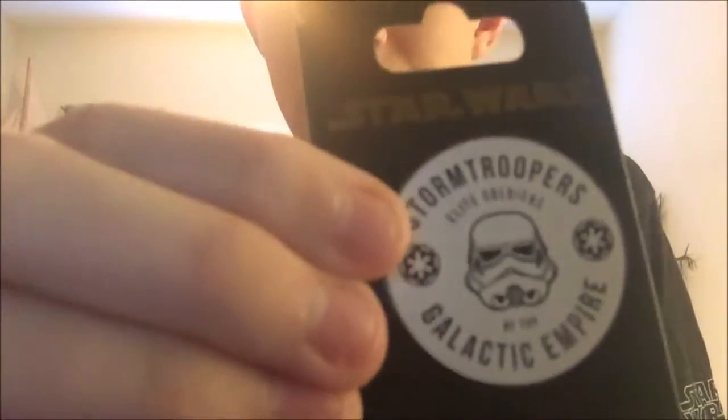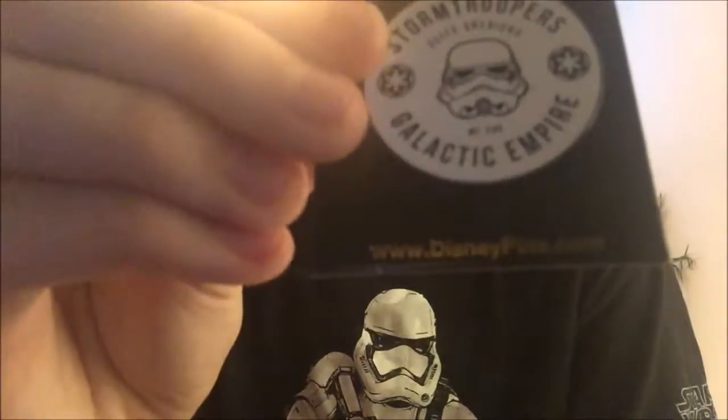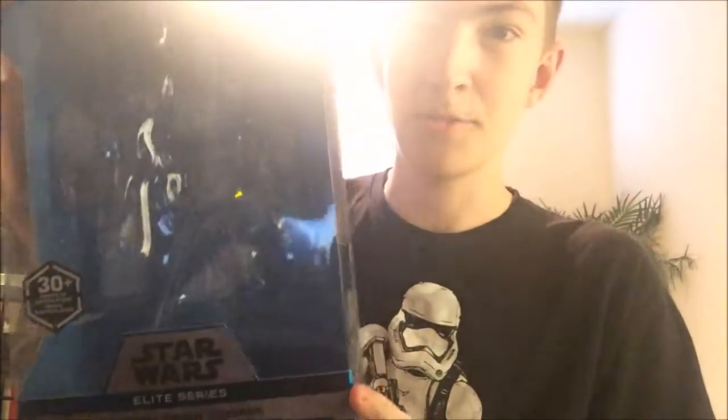I got two pins, since I'm a pin collector and I might do a pin collection video soon. I got the Stormtrooper Elite Soldiers of the Galactic Empire from Rogue One, and the Scarif Troopers from the Galactic Empire. I also got the premium series Death Trooper on that same day — I already have a review of it, probably the second review I've done since I came back. That's everything from Tatooine Traders at the beginning of January.